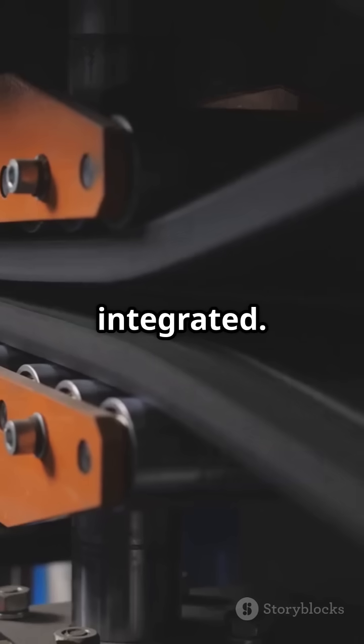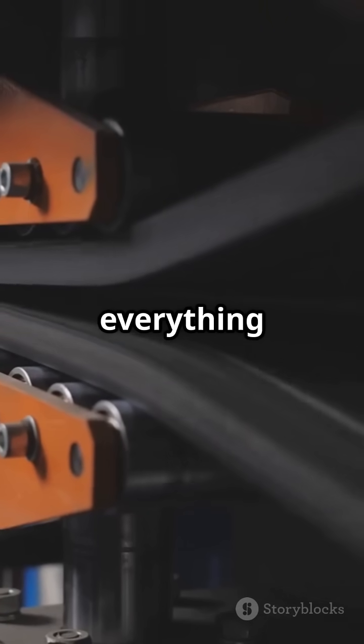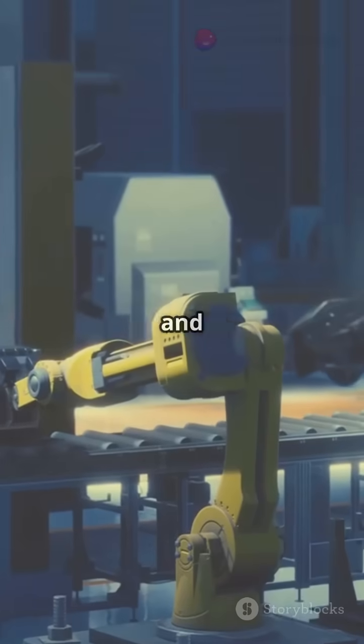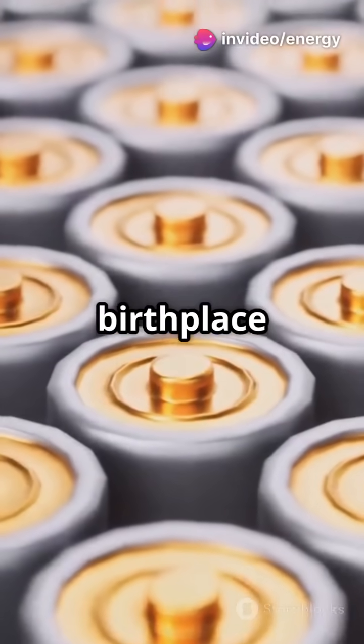It's vertically integrated. That means Tesla makes everything in-house, from cells to packs to drive units, cutting cost, waste, and emissions. Think of it as a battery birthplace for the planet.